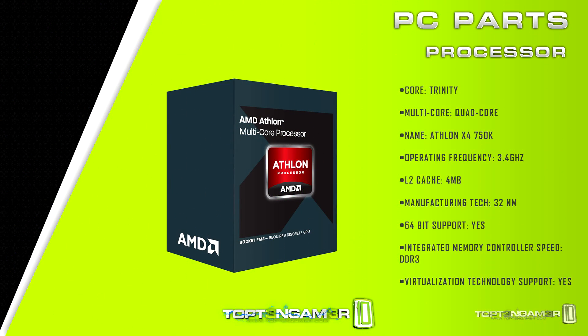Let's jump into comparing the processors. We're going with the Athlon 750K with 4 cores and 4 GHz max turbo. It's a little hard to compare with a small form factor CPU like AMD's Jaguar, which has 8 cores and runs typically at 1.6 GHz. But if they were both running in a similar machine, I would definitely give the advantage to the Athlon 750K.